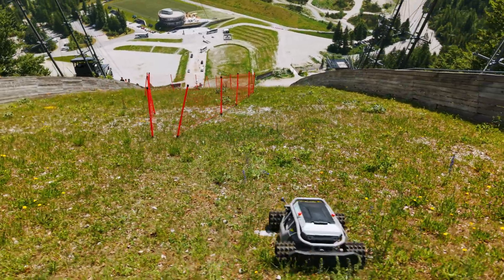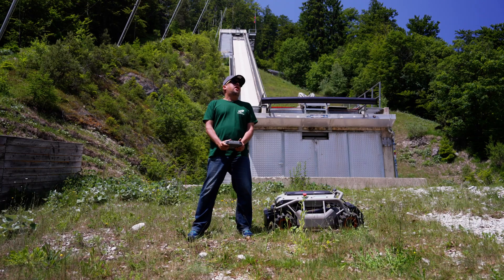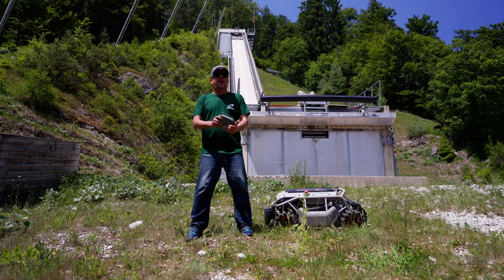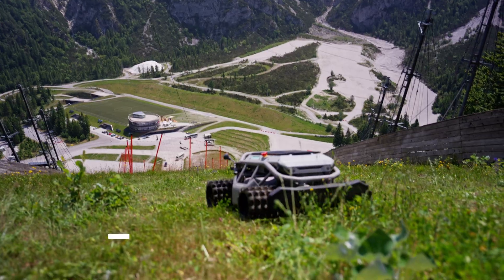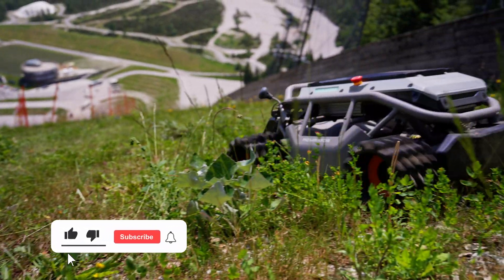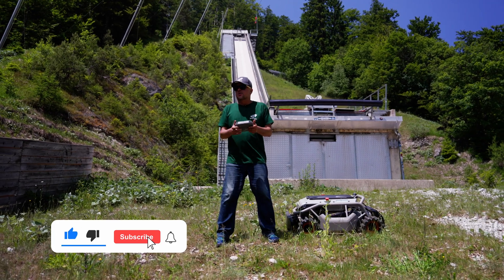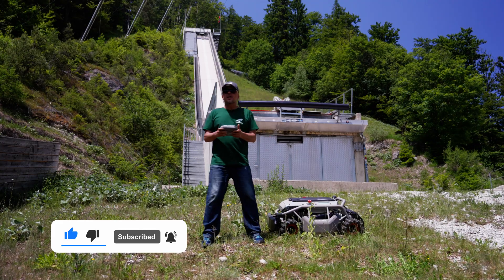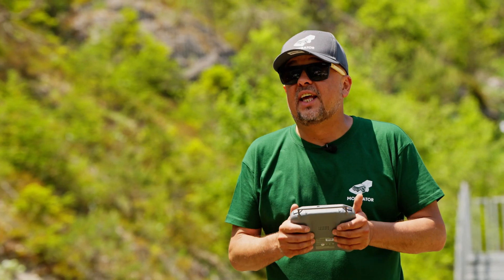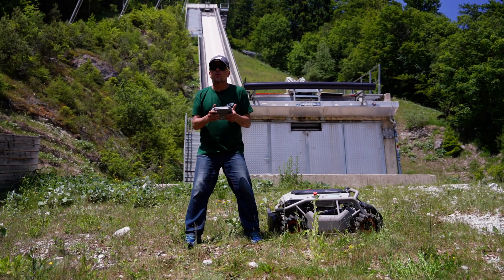Ladies and gentlemen, check out where we are — the steepest, the biggest, the highest, the most beautiful ski flying hill in the world. And the Mowerator S1 reached the top! So if you would like to have a remote-controlled Mowerator S1, follow us on Instagram or Facebook: Mowerator Europa.